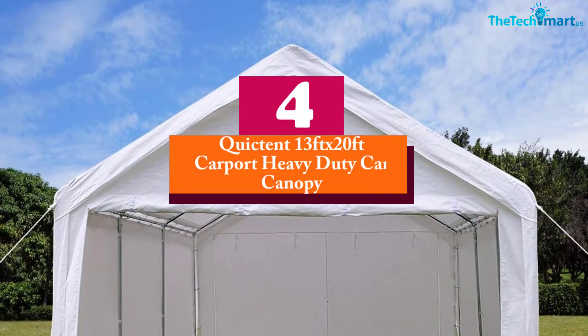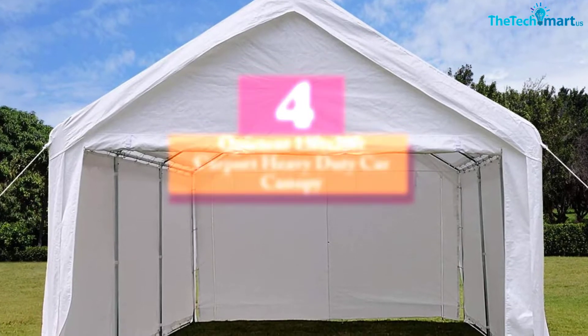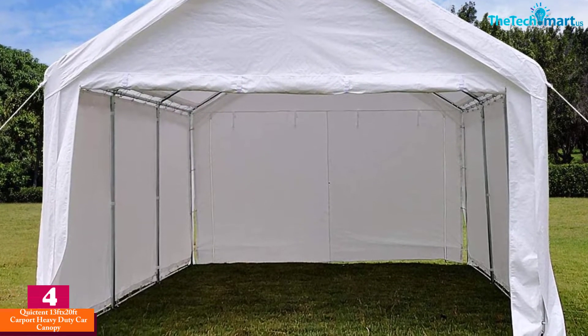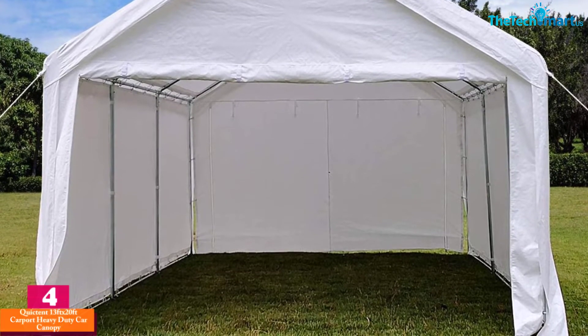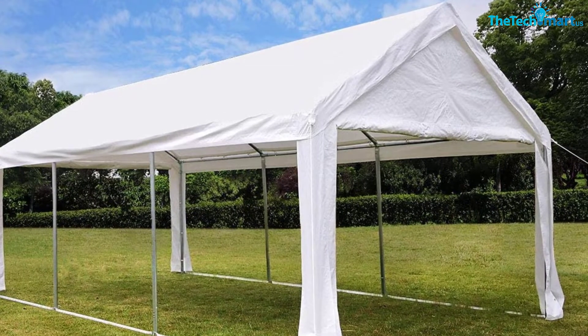Moving on at number 4, we have the QuickTent 13ft x 20ft carport heavy-duty car canopy. This canopy will protect your car or truck from dust, dirt, the sun, rain, wind, and creatures. It's a wonderful canopy and is also quite simple to construct.